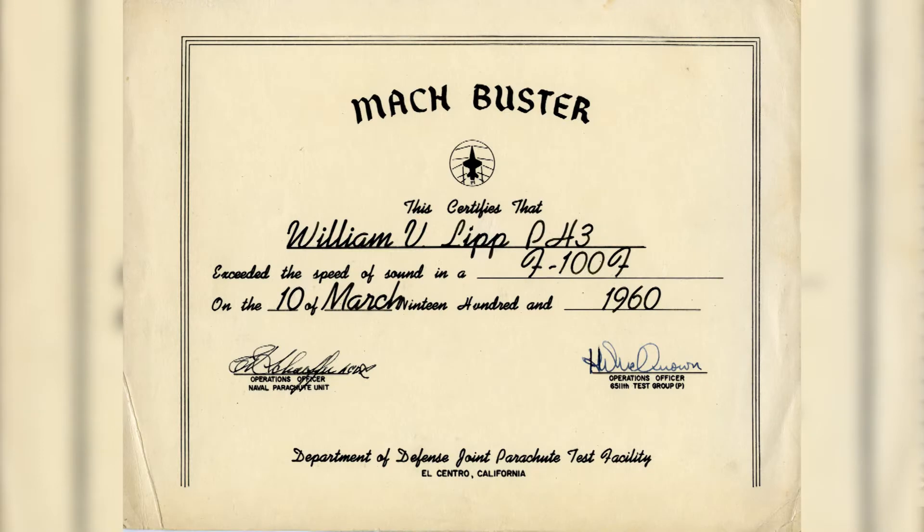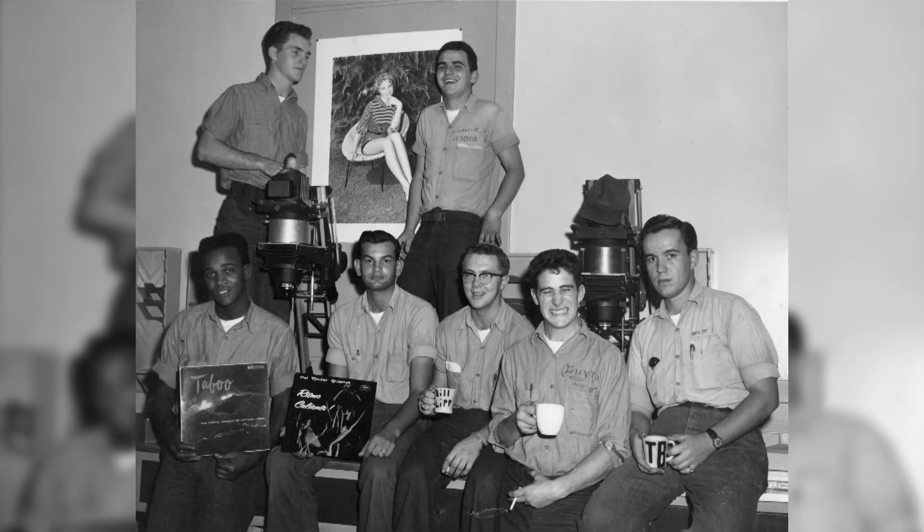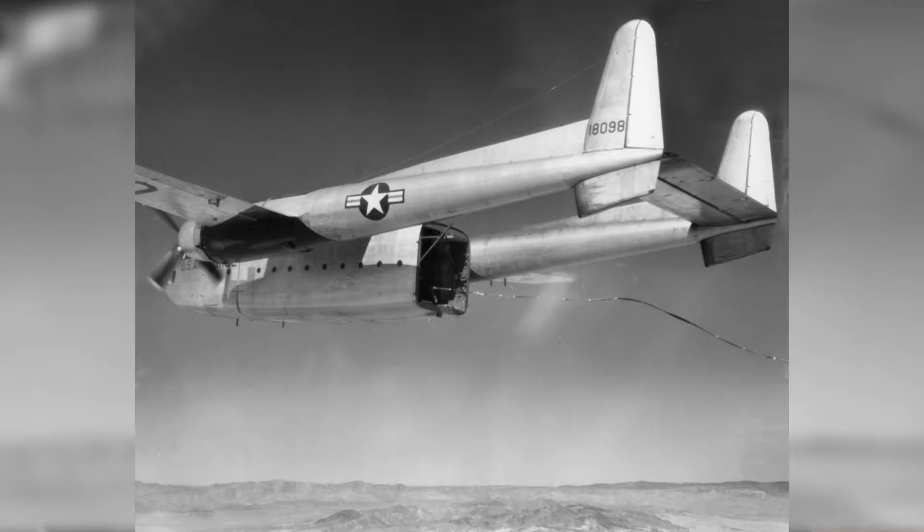I started off by working in the darkroom, printing pictures and all the kinds of things that we took pictures of other than parachuting.